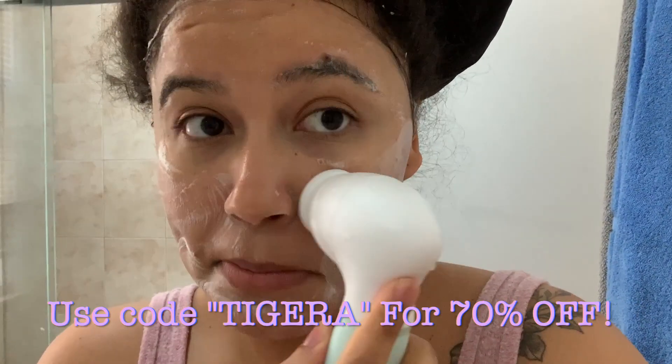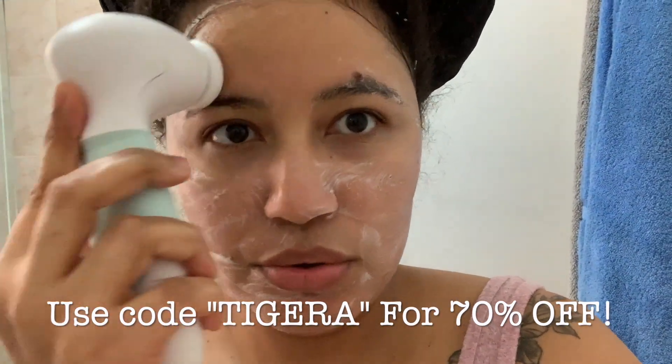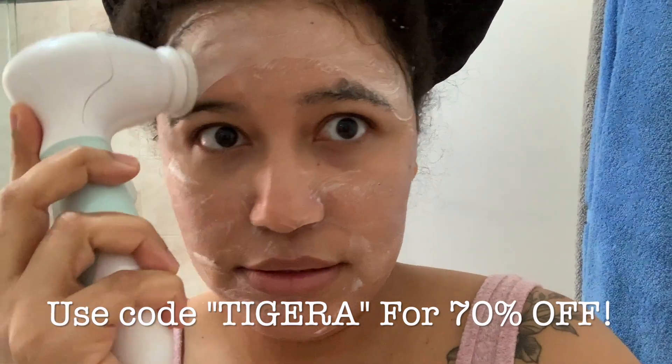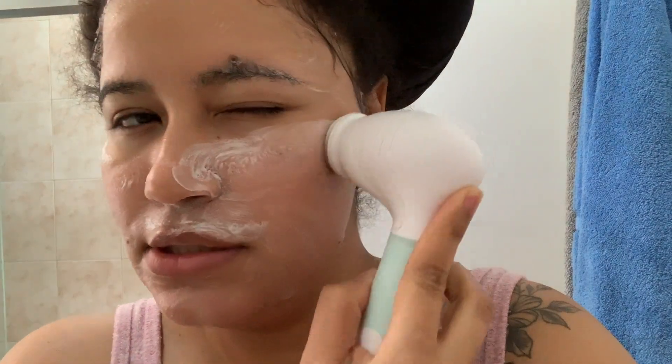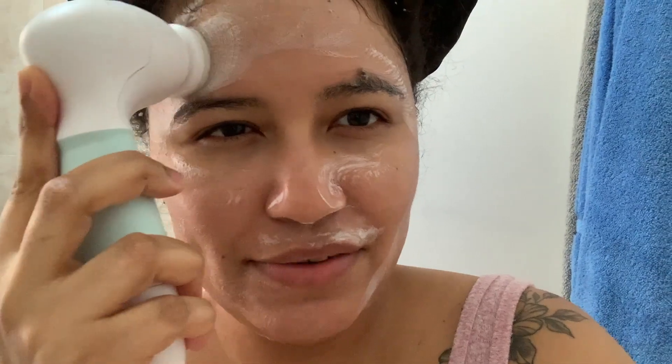By the way, you guys can still use my code for the Duval Radiant Skin Care System. It's 70% off — you can use the code 'theater' and it ends up being like $23, which is not bad because it's so worth it. I use all of the heads: I use the body head, the one for your feet, the stone one, which really smooths everything out.